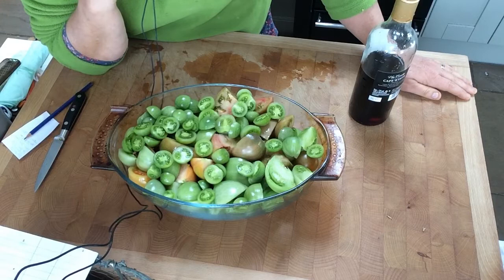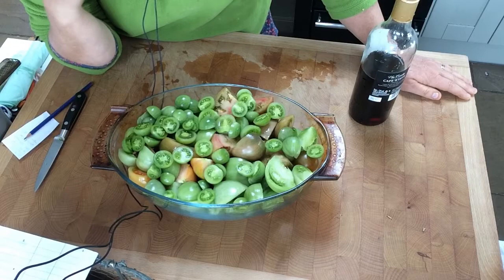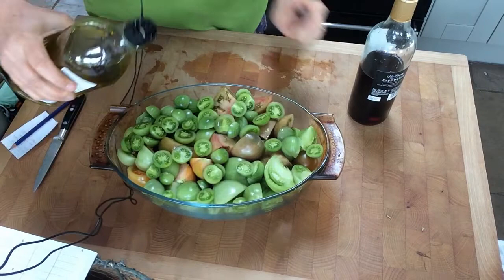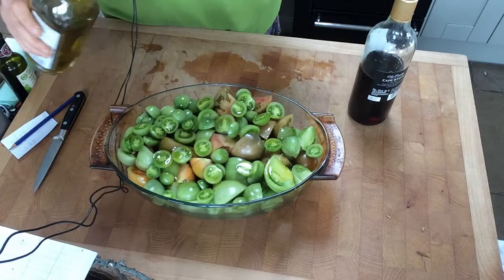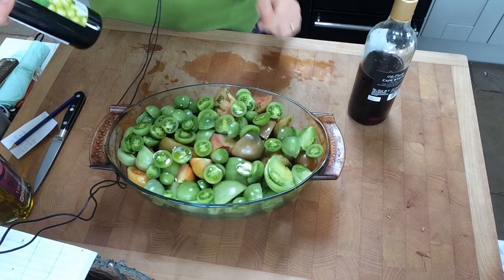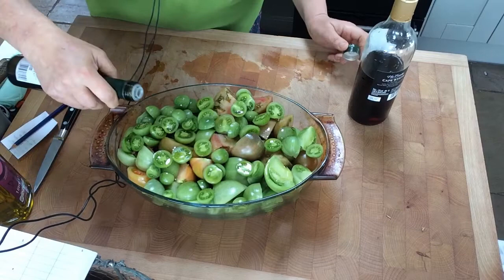So I've got the tomatoes and I'm going to add a fairly generous glug of extra virgin olive oil — I want that for the taste as well as for its cooking properties. I'm going to add some balsamic vinegar.